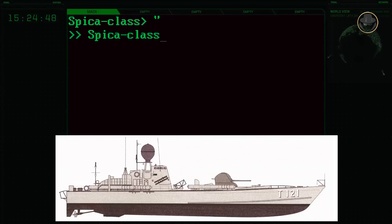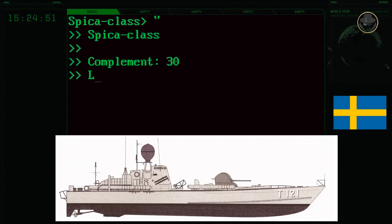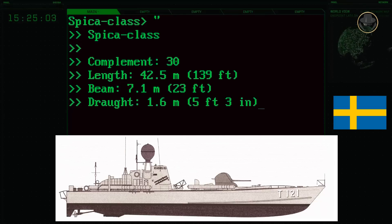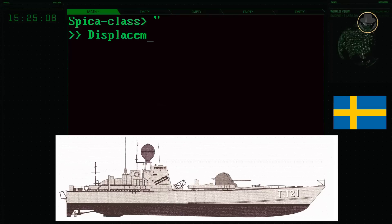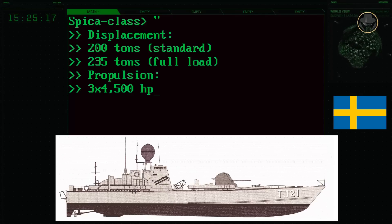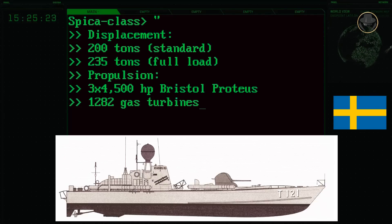According to Jane's Major Warships, the Spica-class had a complement of 30 people, a length of 42.5 metres, a beam of 7.1 metres, and a draught of 1.6 metres. Standard displacement was 200 tonnes and fully-loaded displacement was 235 tonnes. Three 4,500 horsepower Rolls-Royce Proteus 1282 gas turbines provided a maximum speed of 40 knots.